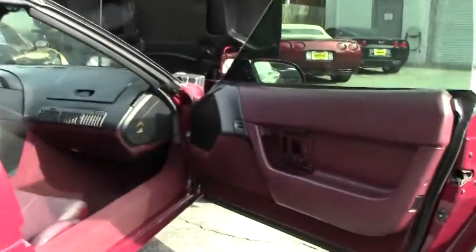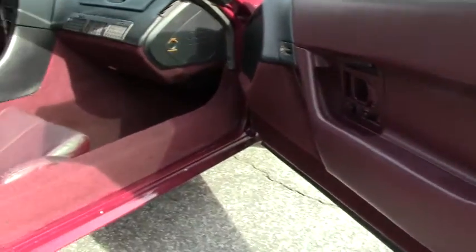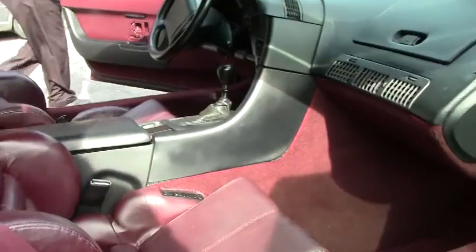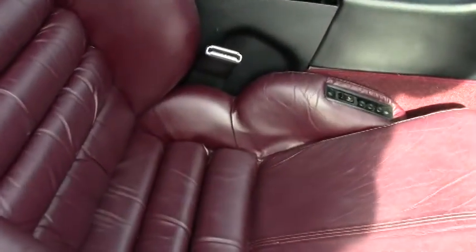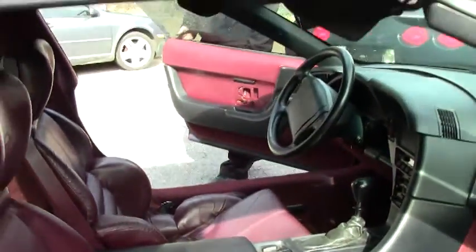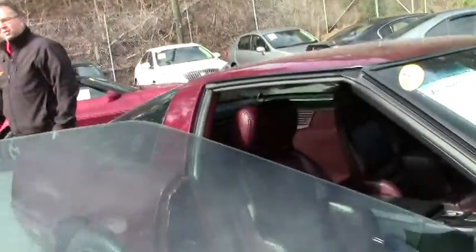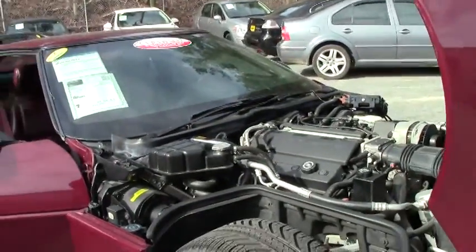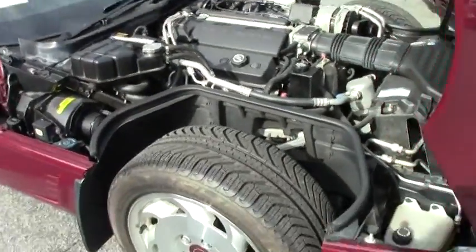If you've never driven a C4, they are a ton of fun, especially on nice curvy roads. The tops do come out of these cars. We just celebrated our 60th anniversary in 2013, so these are close to becoming classics.